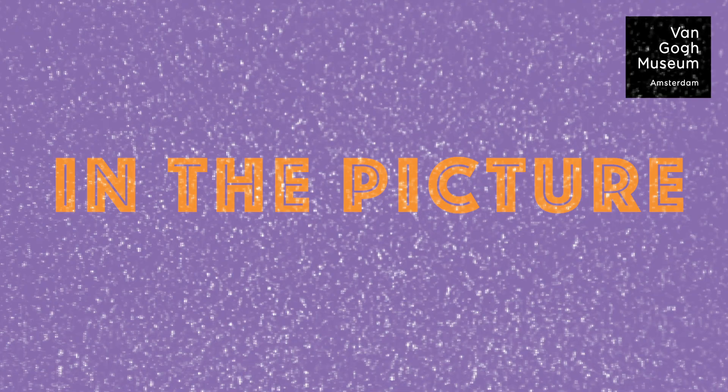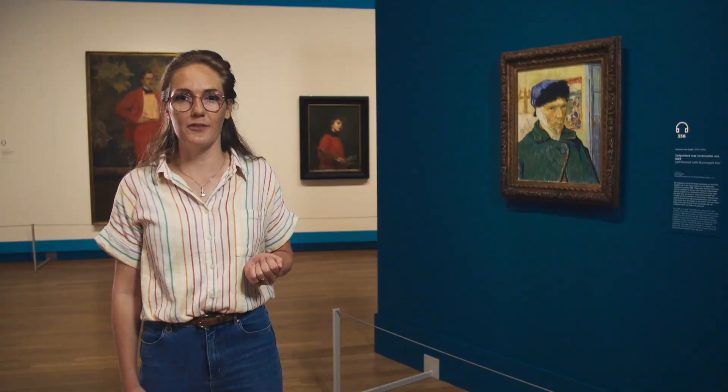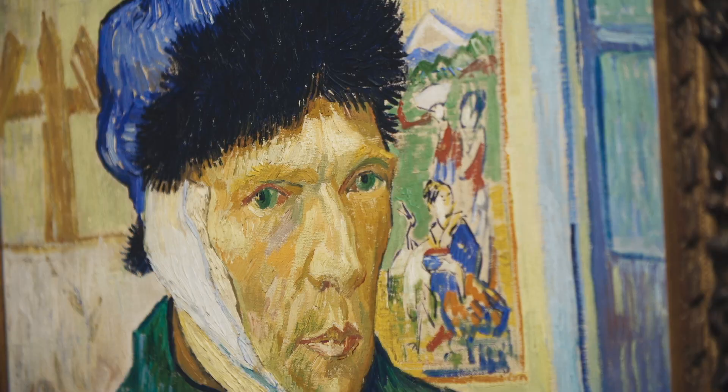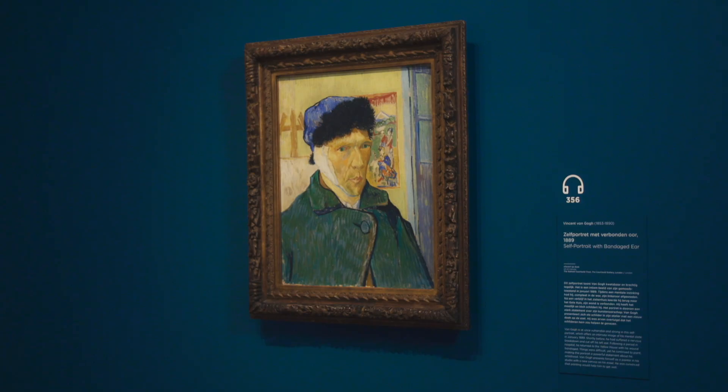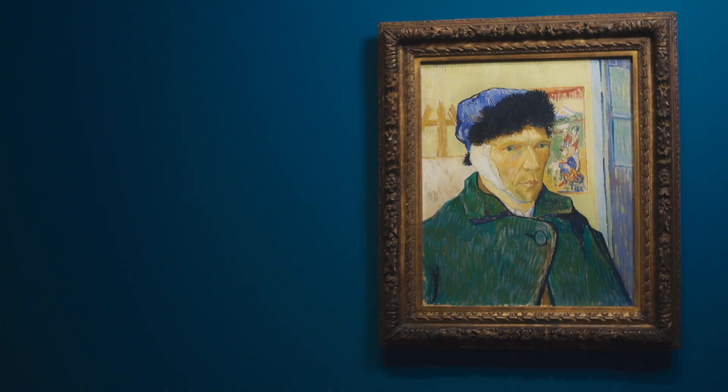Let's take a good look at the self-portrait with bandaged ear. This is a special loan from the Courtauld Gallery in London and we are so grateful to have it. I very much love this painting because it's both vulnerable and strong. It's vulnerable because van Gogh painted it shortly after the incident where he cut off his left ear in a state of utter confusion right before Christmas 1888. He painted it a few weeks later when he returned from hospital and the bandage around his ear alludes to the recent drama. So this is a very intimate portrait of Vincent.